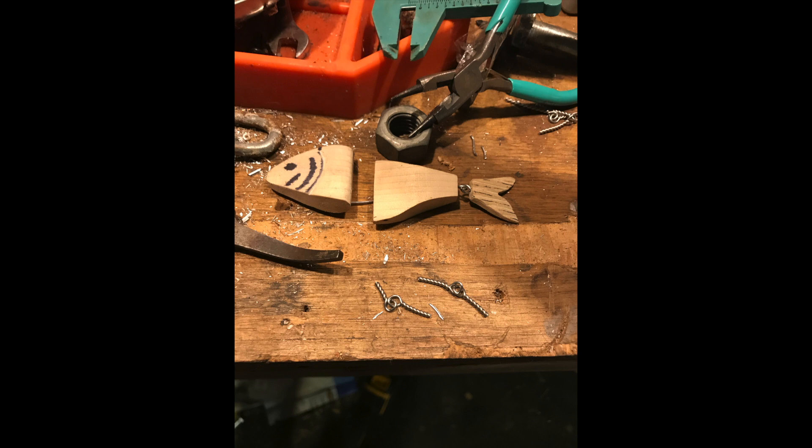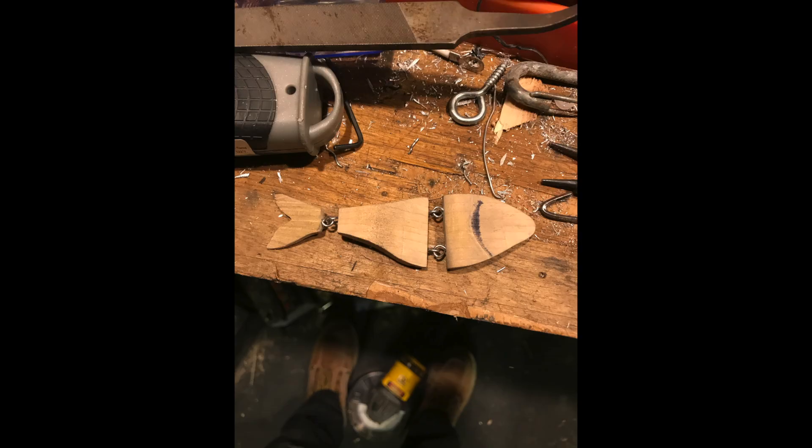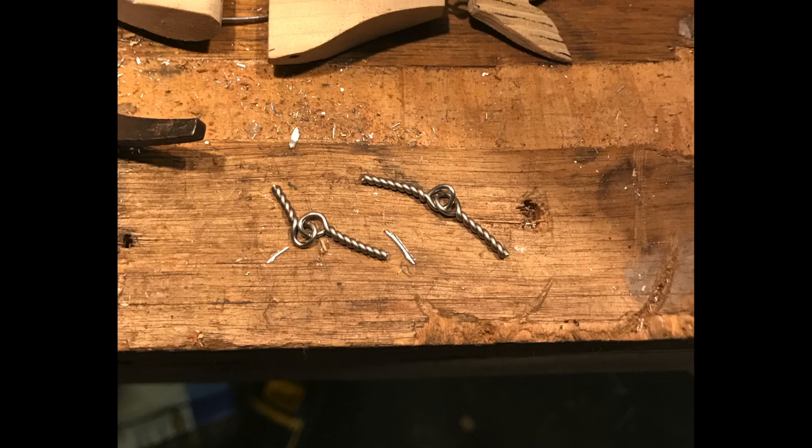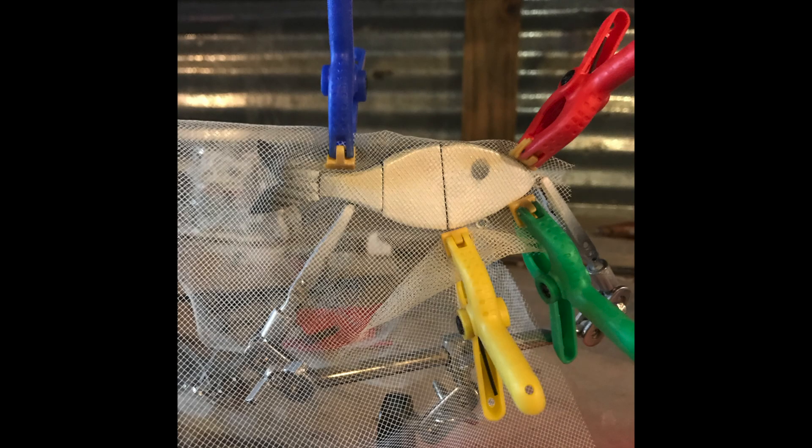So this handmade swimbait I'm talking about — I made it out of a piece of mahogany, shaped it out, and I'm even making my own wire joints. I take an allen wrench, make a loop in some wire, and twist it up and it creates this joint. Then I take my airbrush and put a base coat of white, and then I take some cheese mesh, put it over the bait and make scales with it.